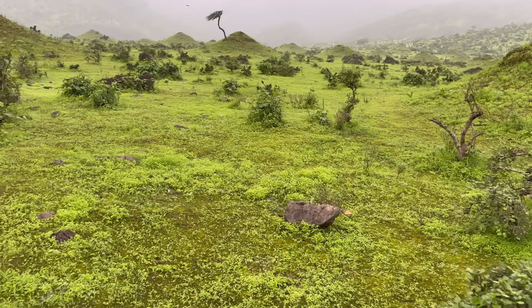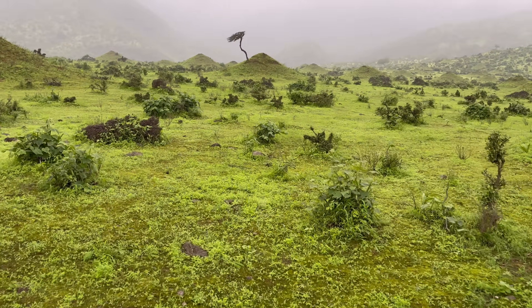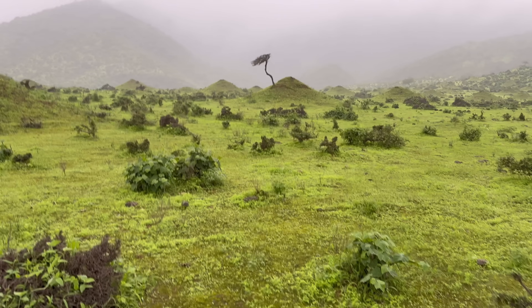That will be all for this video of looking for stiletto snakes, or burrowing asps. Hopefully in the future I get the chance to showcase some other species in this genus as well. But anyway, I hope you enjoyed, and thank you for watching.